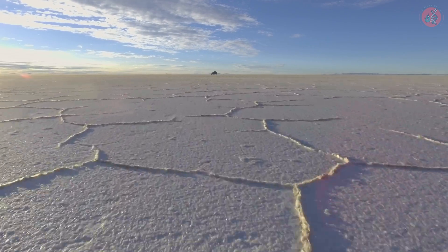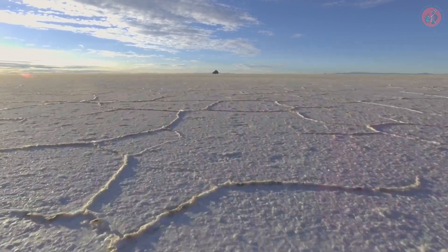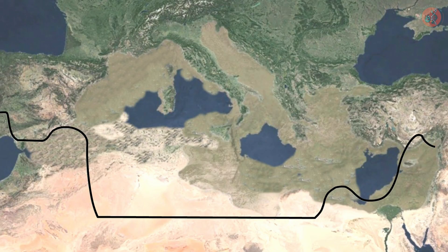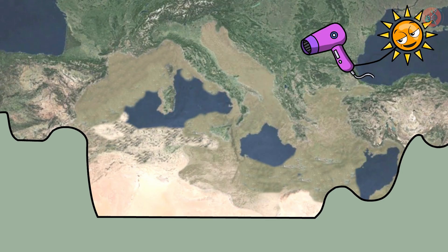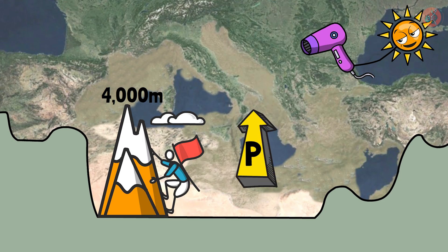This ancient Mediterranean sea might have resembled a vast salt desert, similar to the Uyuni salt flats. However, since the dried-up Mediterranean was a low-lying, massive basin, it would have been extremely hot and dry. Considering the current average depth of the Mediterranean, some parts of the dried-up basin might have been up to 4,000 meters below sea level. In such low-altitude areas, high atmospheric pressure and the basin structure make it hard for heat to escape.